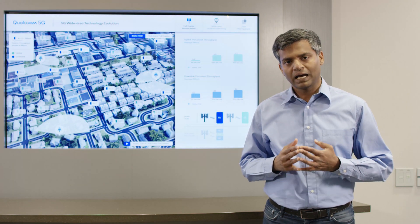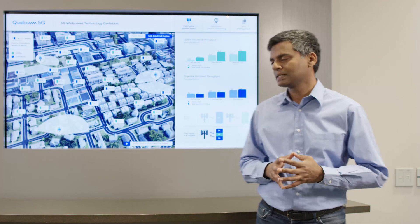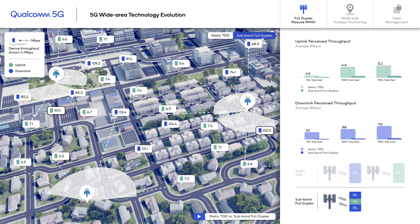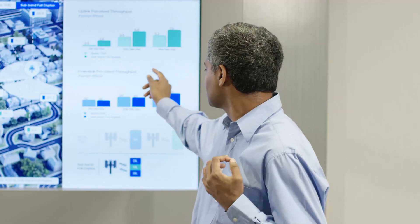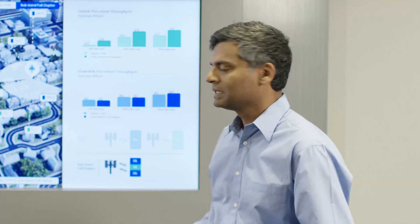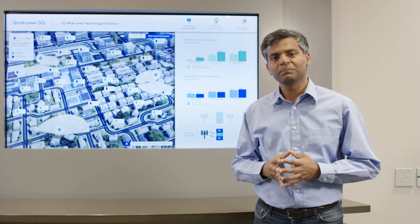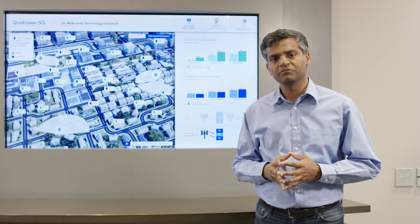Uplink and downlink can happen simultaneously now. The notion of sub-band full duplex is an important step in enabling wide area full duplex and is significantly different from other approaches in the past. Looking at some simulation results, we can see that when sub-band full duplex is enabled in the network, all users — the 5th percentile, 50th percentile, and 95th percentile — see a substantial increase in their uplink perceived throughput, while there is no impact at all on the downlink perceived throughput. Sub-band full duplex is a paradigm shift and we believe it can play a key role in the future evolution of 5G networks.